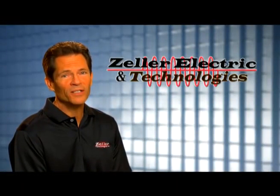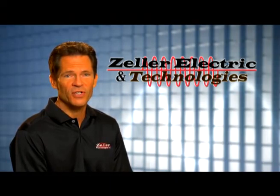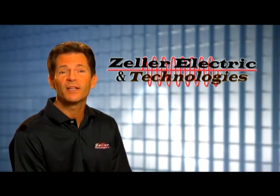Hi, I'm Rick Edlund. Welcome on behalf of Zeller Electric. In business nearly 80 years, Zeller is synonymous with electric motor service, top quality maintenance and industry-leading products.